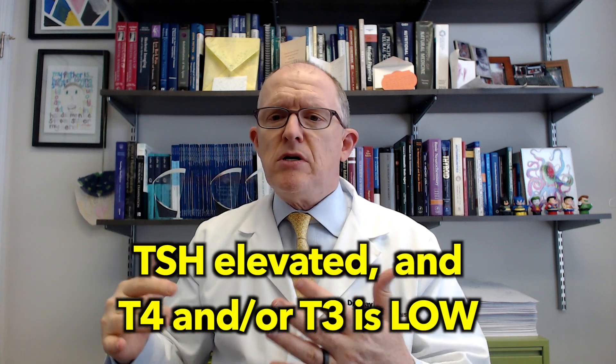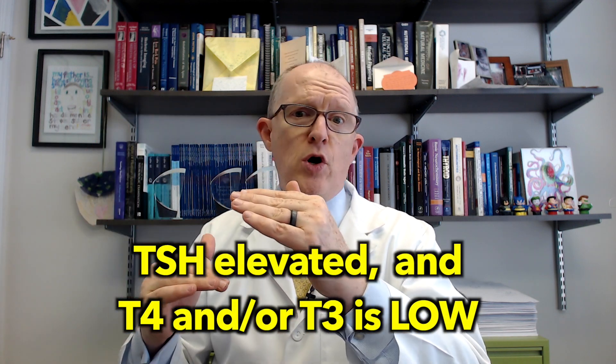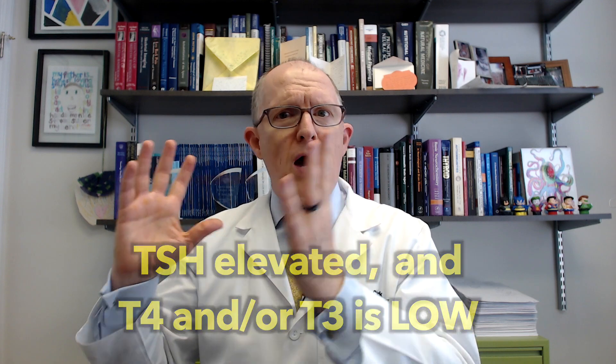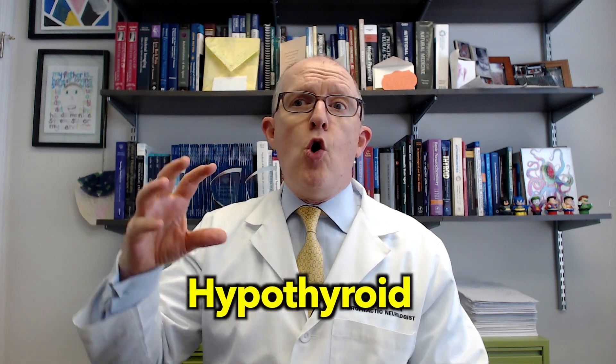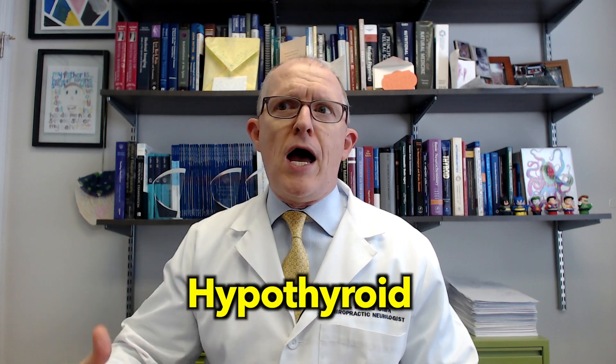If your TSH is elevated and at the same time T4 or T3 are low, that qualifies as hypothyroidism. The next stage in the spectrum is overt Hashimoto's hypothyroidism, sometimes just called Hashimoto's, and sometimes people just call it hypothyroidism because the endocrinologist doesn't focus on Hashimoto's as the cause.